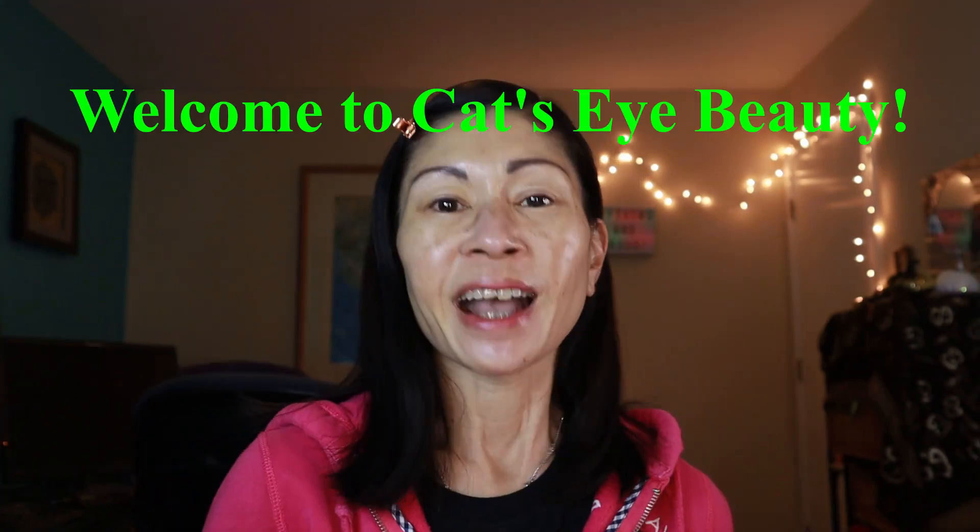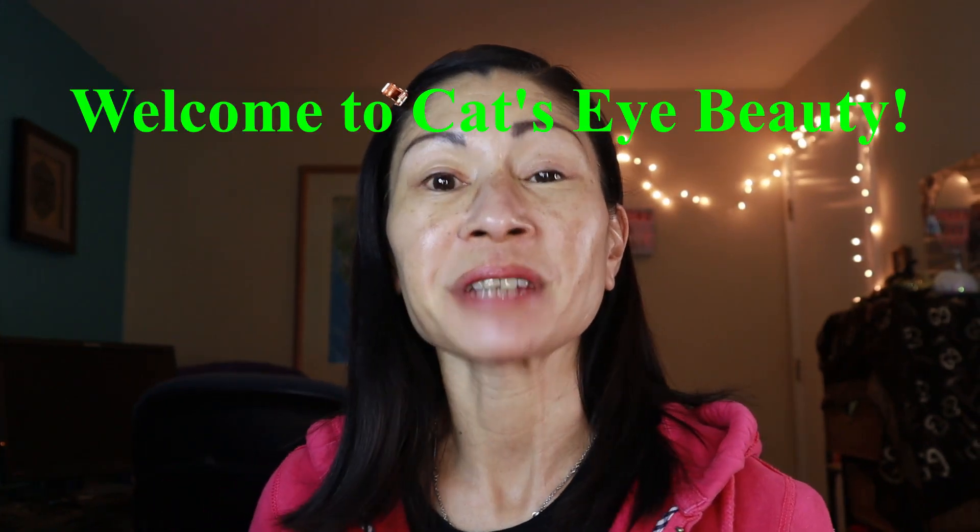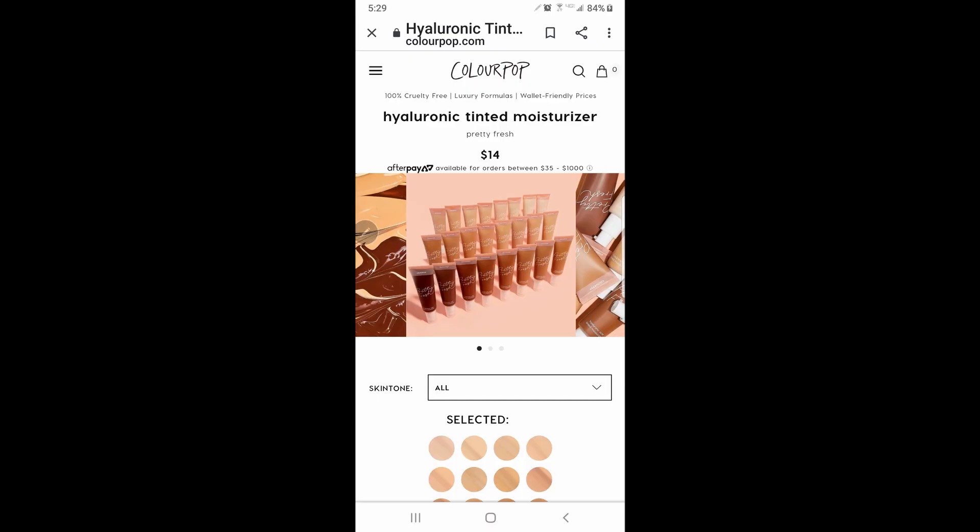I got my sweats on. I am ready for a no makeup makeup day. Aren't you? Hey everyone, it's Kat and welcome to Kat's Eye. I am 52 years old and I love makeup and skincare, and today we're finally going to be testing out ColourPop's new Pretty Fresh Tinted Moisturizer. I've been promising you this review — it actually contains hyaluronic acid and coconut water, but I really wanted to give it a thorough review, so I have been testing it out for the last two weeks to form a really good opinion on this just to help you guys out.